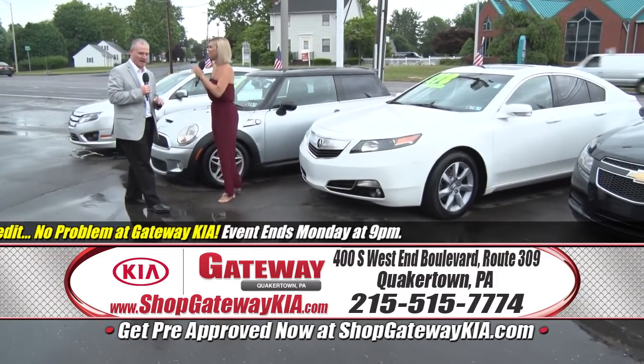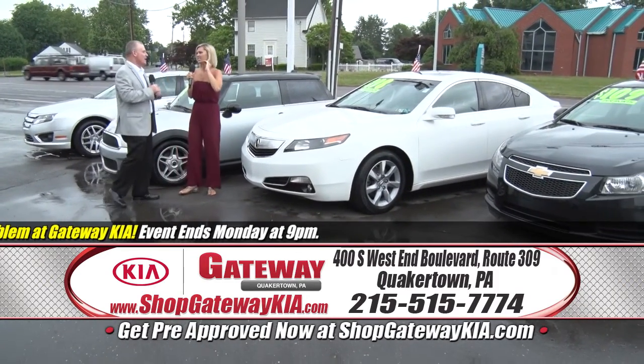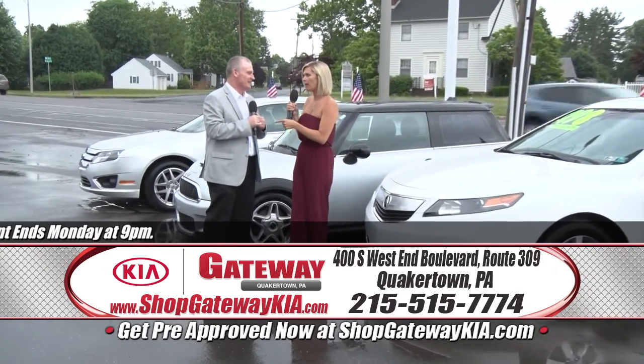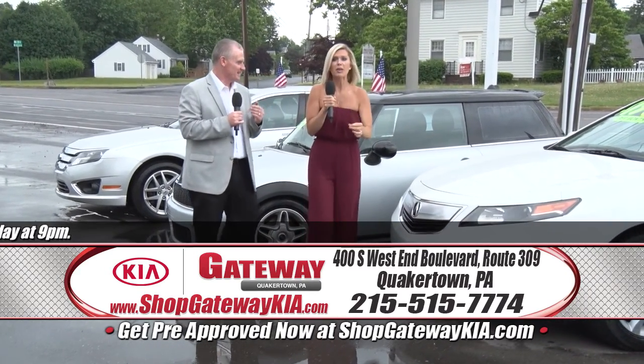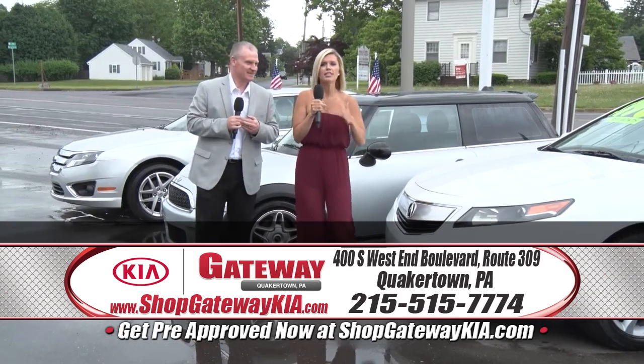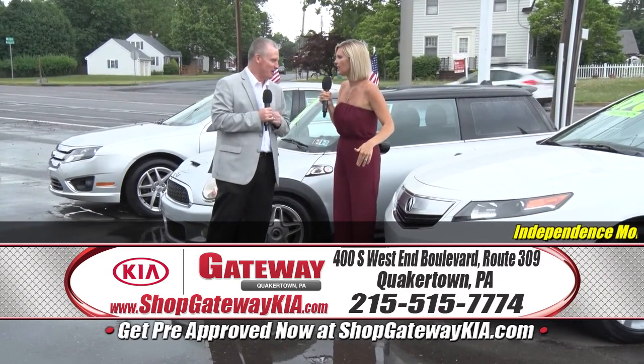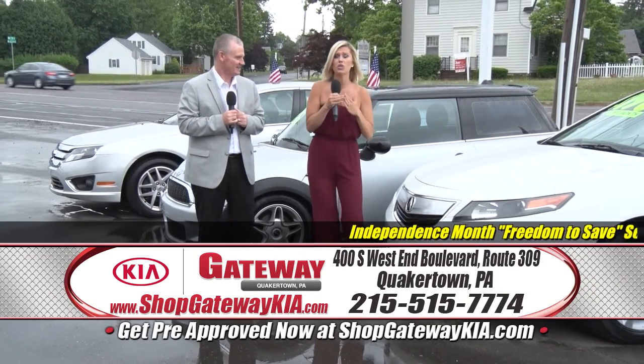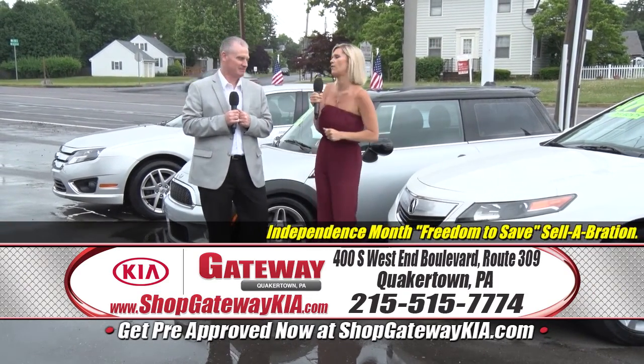Don't forget shopgatewaykia.com. When you visit there, Taylor, you can value your trade, shop by payment, see tons of real pictures — not factory pictures — you're going to see what we actually have here. And the best part of all: get pre-approved, so your process once you get here to Gateway Kia is so much quicker.